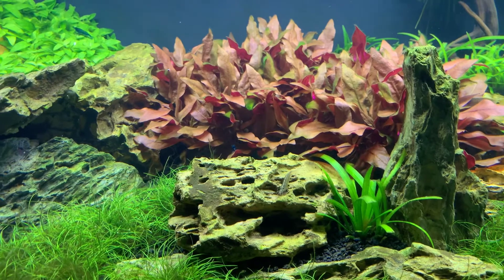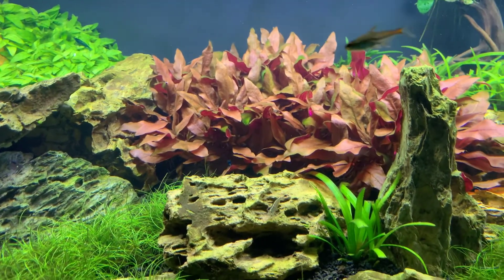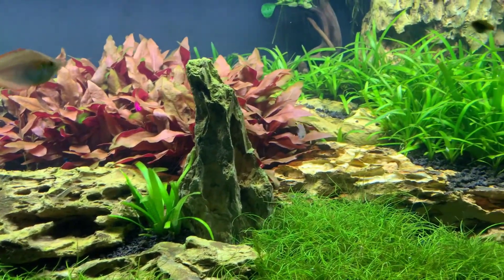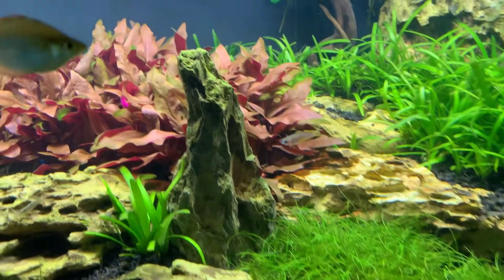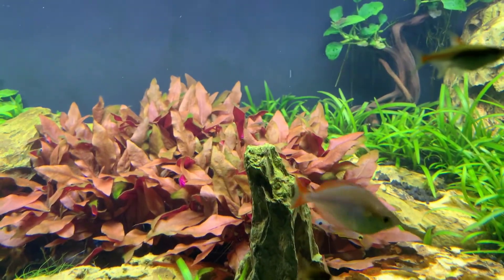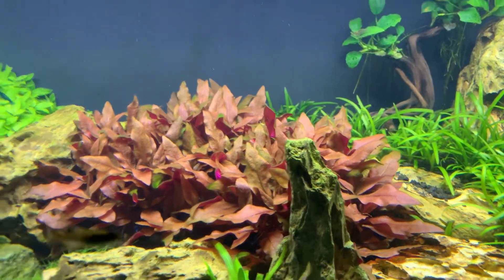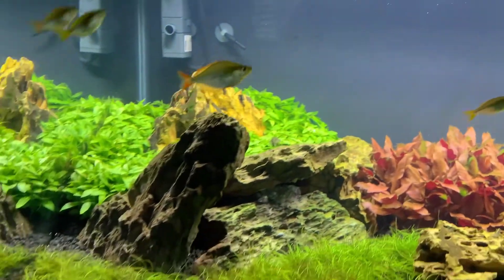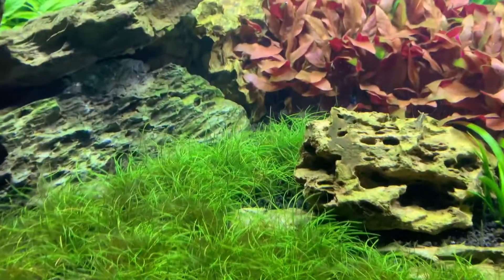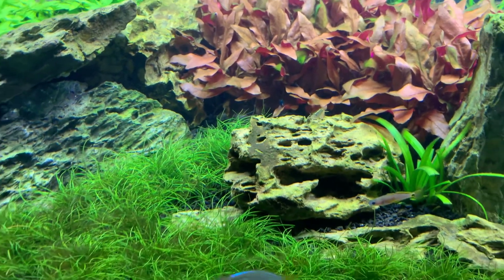Still got a little bit of green algae on some of the leaves. Next time I do a water change I might just trim some of those leaves off if I can't get the algae off of them. As far as algae goes, a little bit of a cleanup crew — the shrimp don't eat a whole lot. They're not going to keep it all clear.